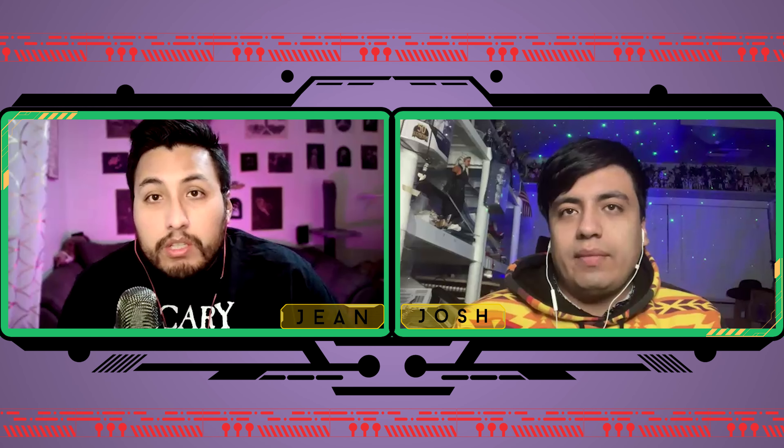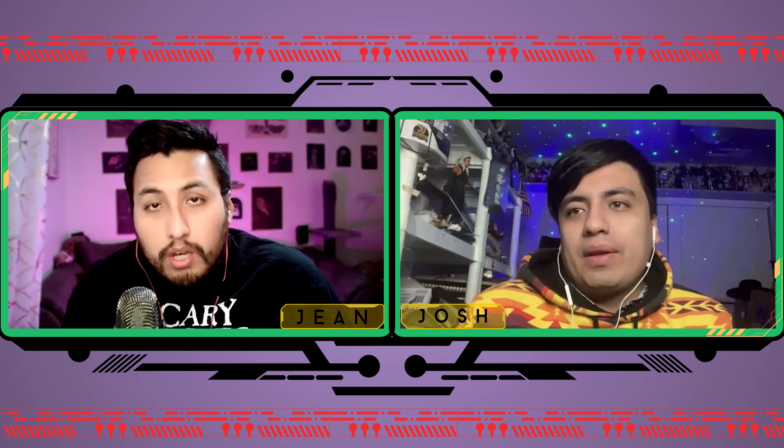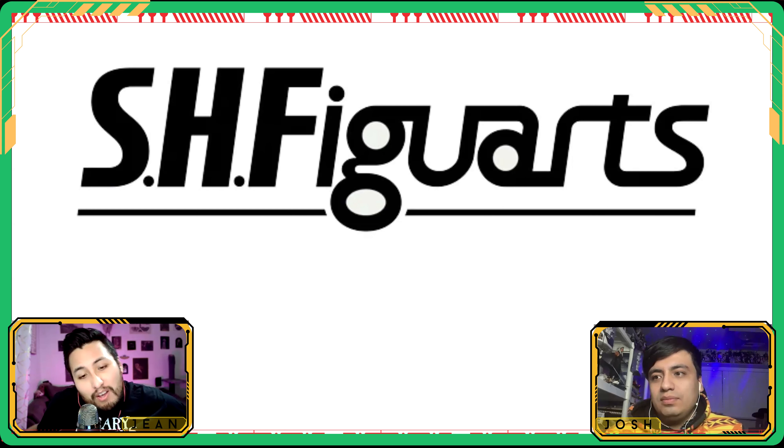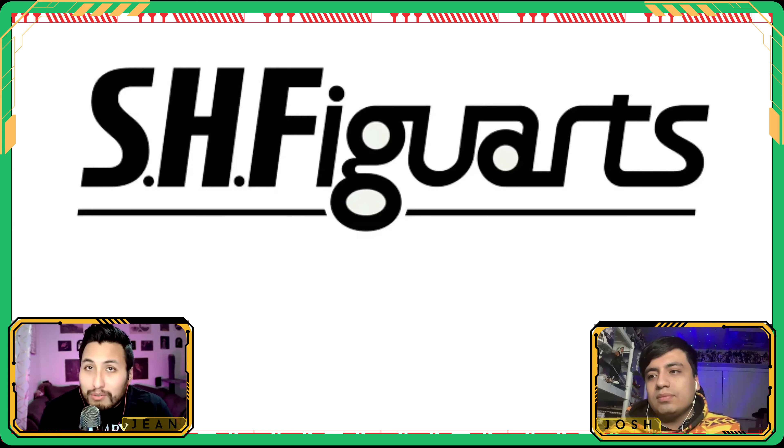Welcome back everybody to the Collecting Brothers — John, this is Josh. Let's get into SH Figuarts. So SH Figuarts had their event, Tamashi Nations 2024, basically just showing off all their cool products, new stuff coming out, and even stuff that hasn't been approved or sculpted yet. Those are going to be called display-only items — no release date, no plans to release — just kind of a big flex for SH Figuarts.